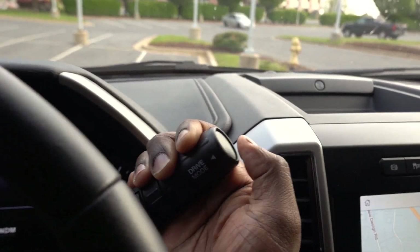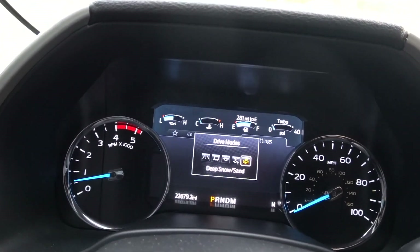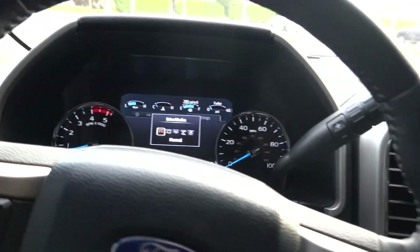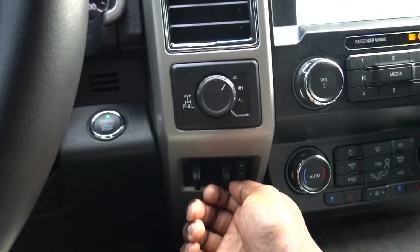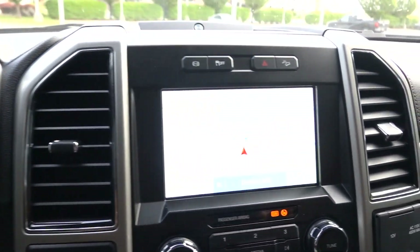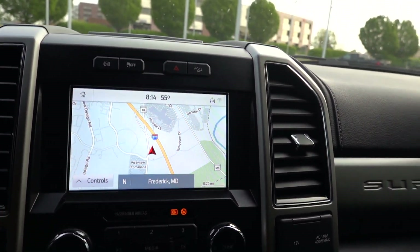You have driving modes: normal, tow/haul, eco, slippery, deep snow and sand. Your full drive system is off to the side, plus your trailer brake. I'm not going to spend too much time on this screen — it's been shown many times — but it is really functional. You can do Apple CarPlay, exhaust brake, traction control, downhill assist, and of course these are your cautions.